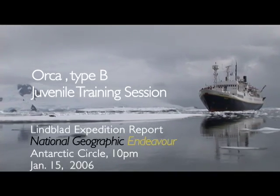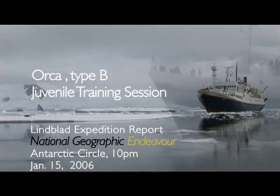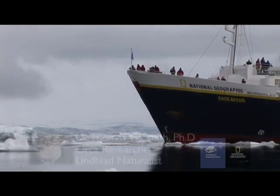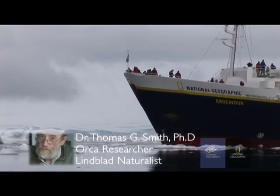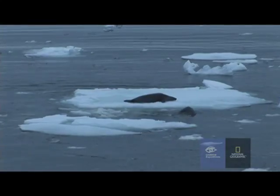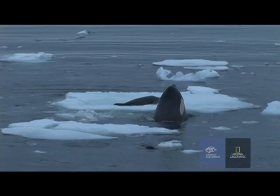We were steaming back. We'd gone as far south as we could on the National Geographic Endeavour, and we turned around at the Fish Islands, just above the Antarctic Circle, somewhere in what they call the Grand Digier Channel. The animal was sighted in the late evening, January 15.